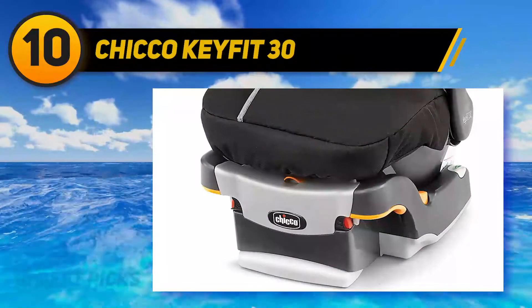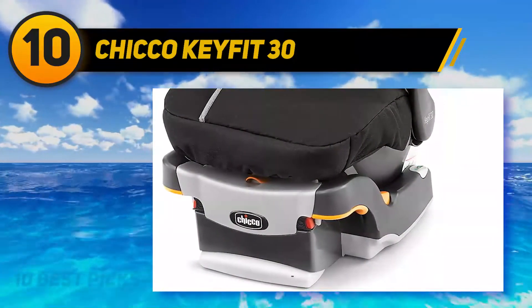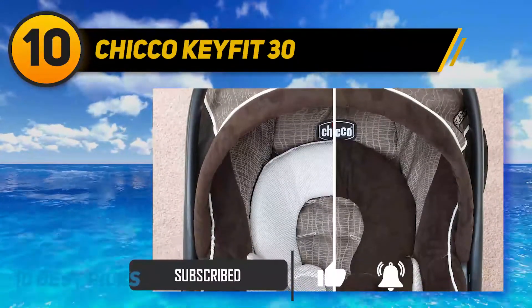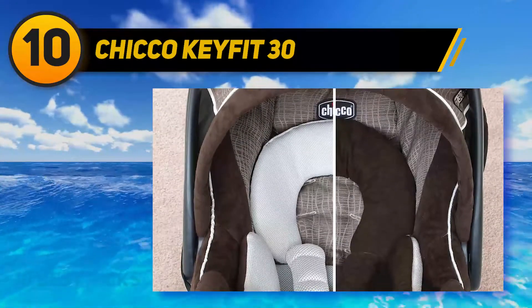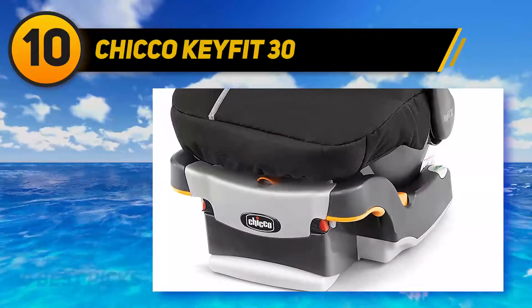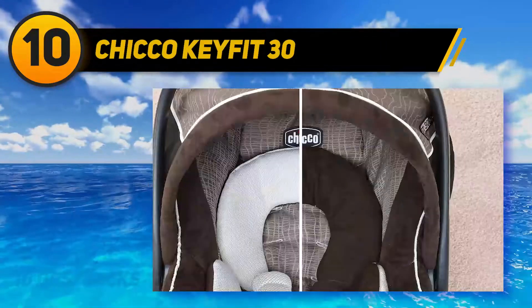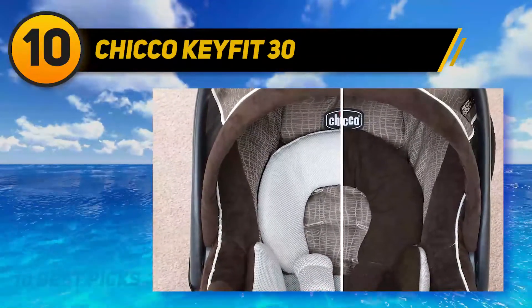If your baby is very small, you should buy this car seat from Chicco, named the KeyFit 30. This car seat has a perfect positioning system for newborns. It has a removable head support and is perfect for newborns and smaller infants for complete body support. It also has a SuperCinch tightening system with a force-multiplying latch tightener that helps achieve a secure, tight fit with less effort.